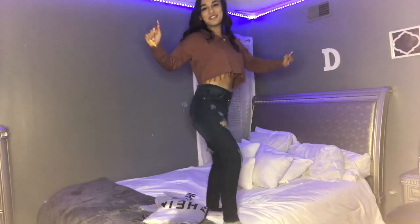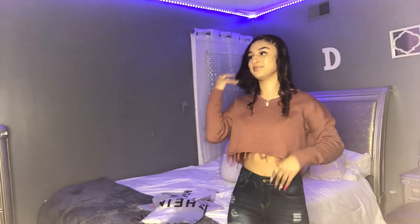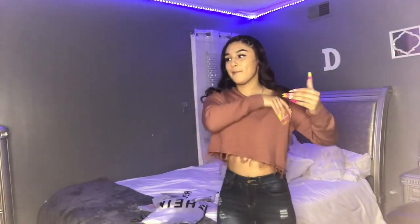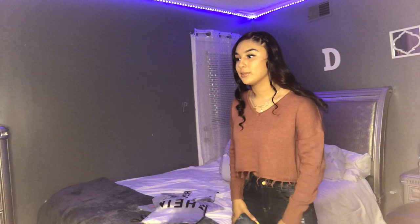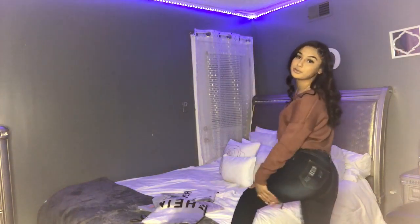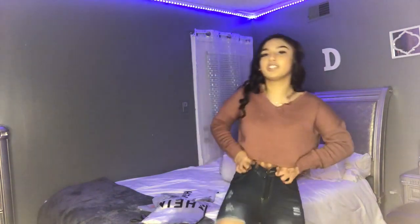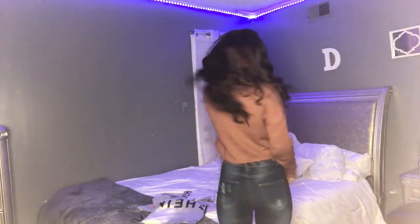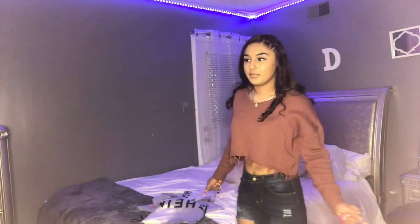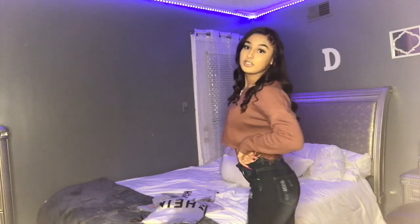I highly recommend these jeans — they are so pretty. I honestly thought they were gonna be saggy or the material was gonna be ugly, but they're actually really cute. They got a little rip right here. I struggled putting them on, but yeah y'all, they're really nice. I recommend them — they fit just right at my waist and hips.